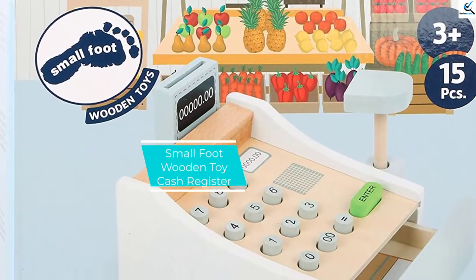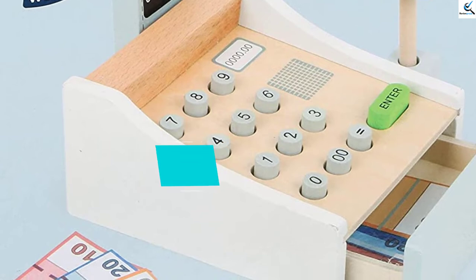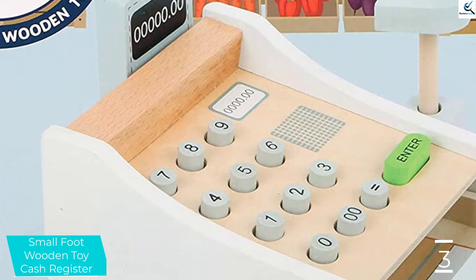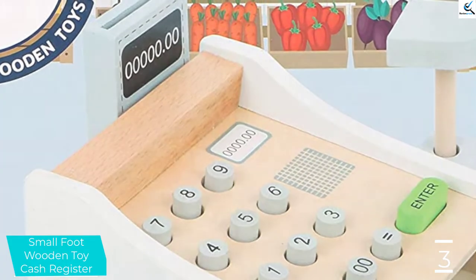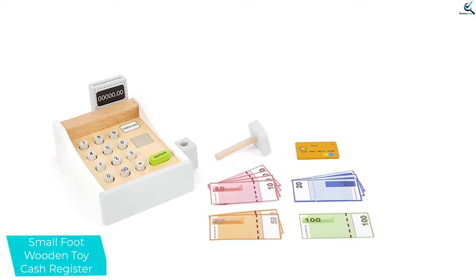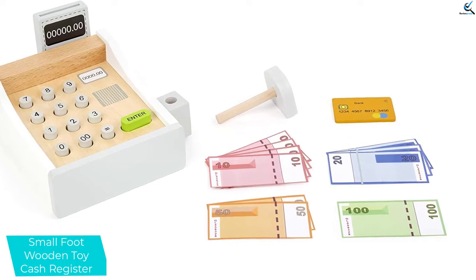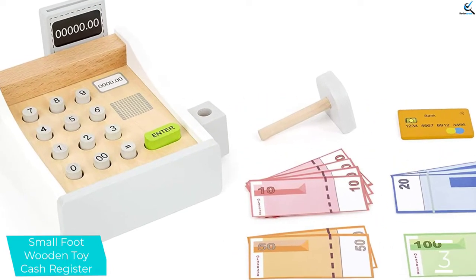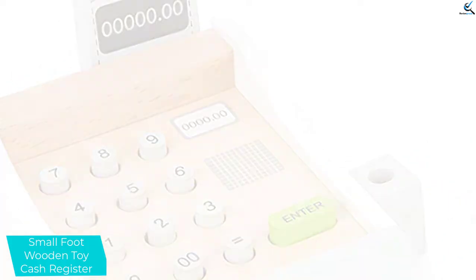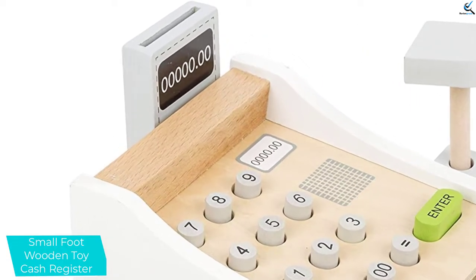At number 3, we have the Small Foot Wooden Toy Cash Register. When it concerns your child, safety should always come first. For that reason, this product makes use of material which has been certified to be safe for kids. The paint is completely non-toxic and of the water-based kind, giving a bright appearance to the register. Furthermore, the product makes use of premium quality wood, which proves to be durable and lasts for a fairly long time. To ensure your child does not get any scratches or cuts while playing, the product has been given rounded edges.